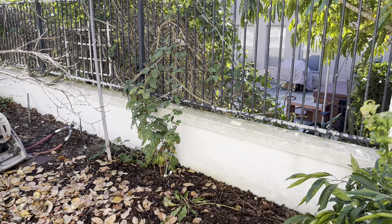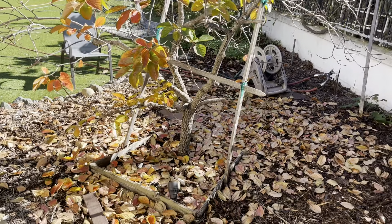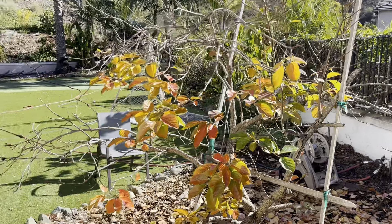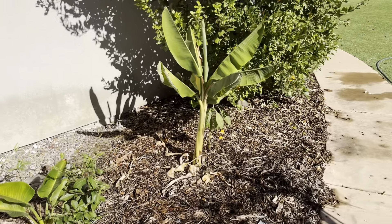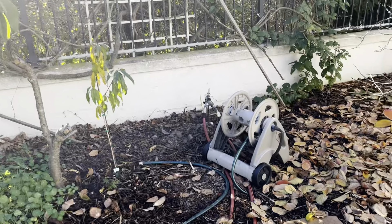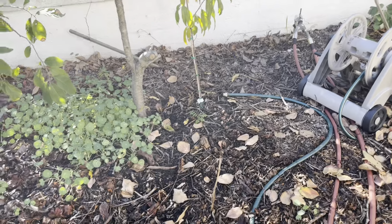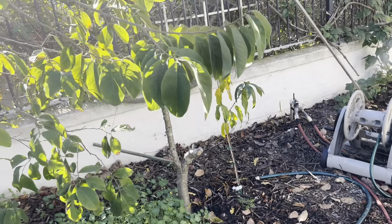Newly planted raspberry. This is a persimmon — it's got actually all colors on it. Dropped all those leaves, it's time for it to do that. Over here we got orange and banana, a little pink lime, and another peach tree.